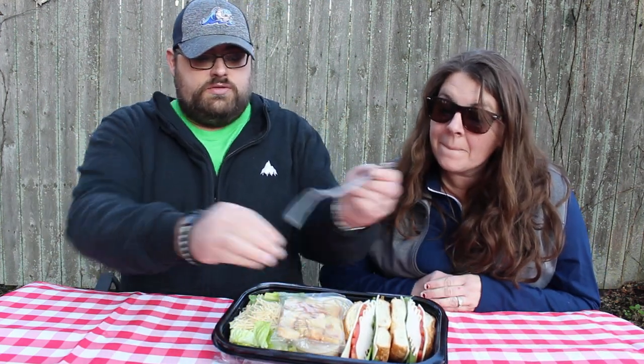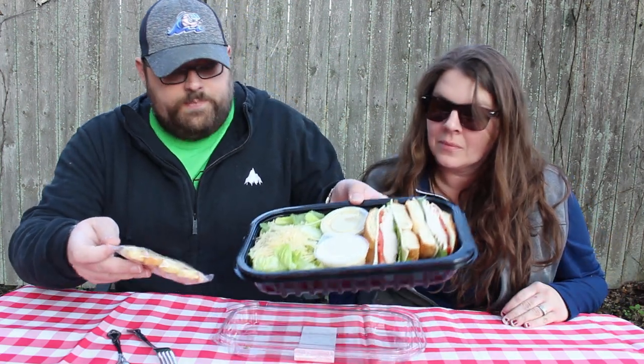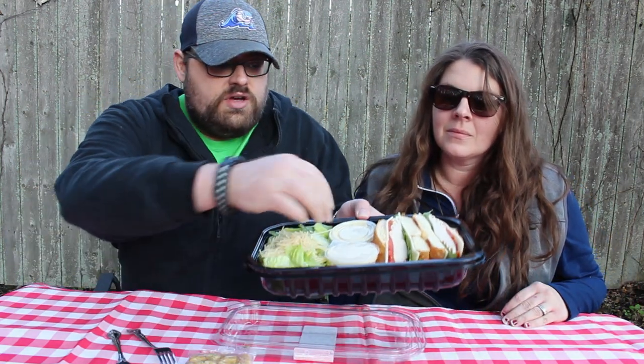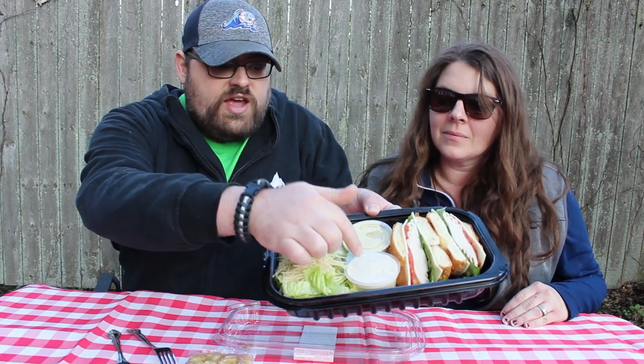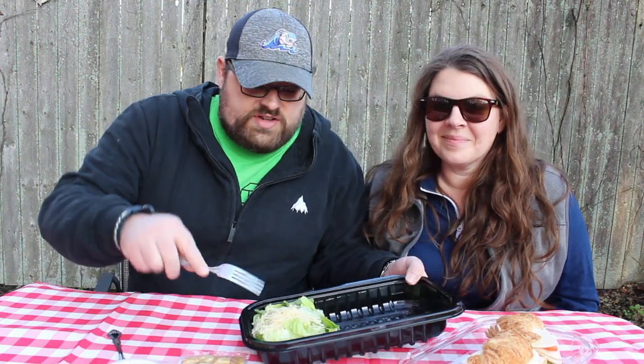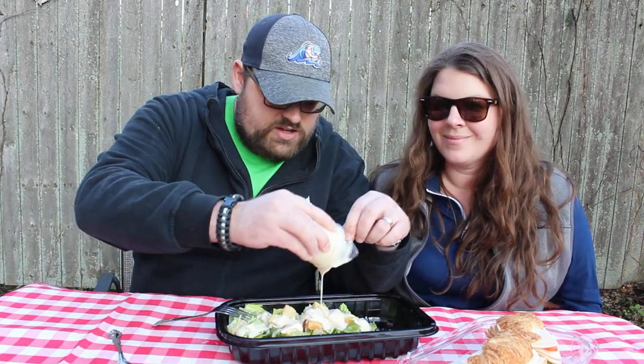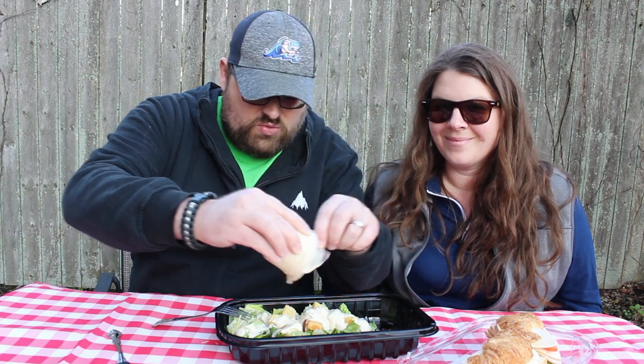First off, looks like we have a very nice tray with some croutons. Looks like we have a Caesar dressing, a sandwich dressing, and tons of salad. So we're going to do the salad first. We're going to spread this out, throw in the fixings, give it a shot. This Caesar salad dressing is looking really creamy.